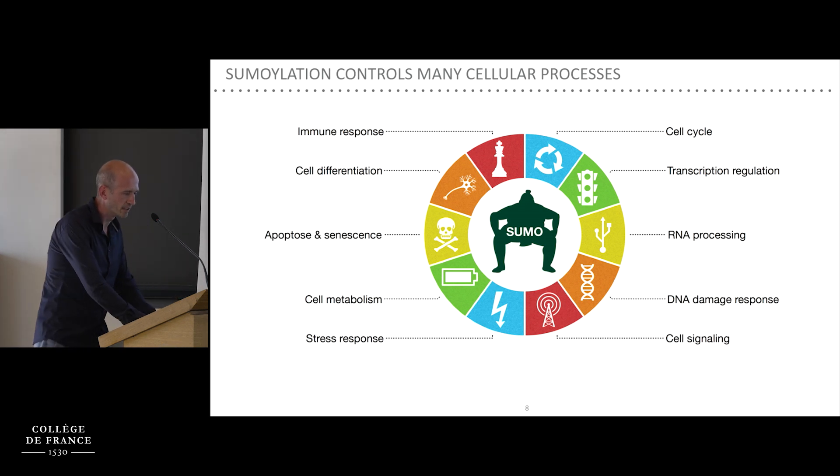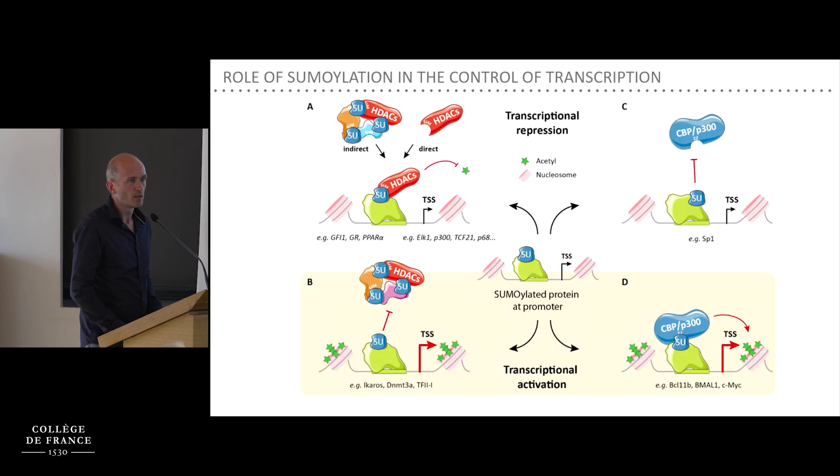We are mostly interested in the regulation of transcription. Many proteins involved in transcription are sumoylated — transcription factors, transcription regulators, polymerases, and histones themselves. There is no real unifying role of sumoylation in transcriptional regulation since in some cases it can activate transcription, for example by preventing recruitment of repressor complexes or favoring activator complexes, but in other contexts it can do the opposite. It is basically gene- and protein-dependent.